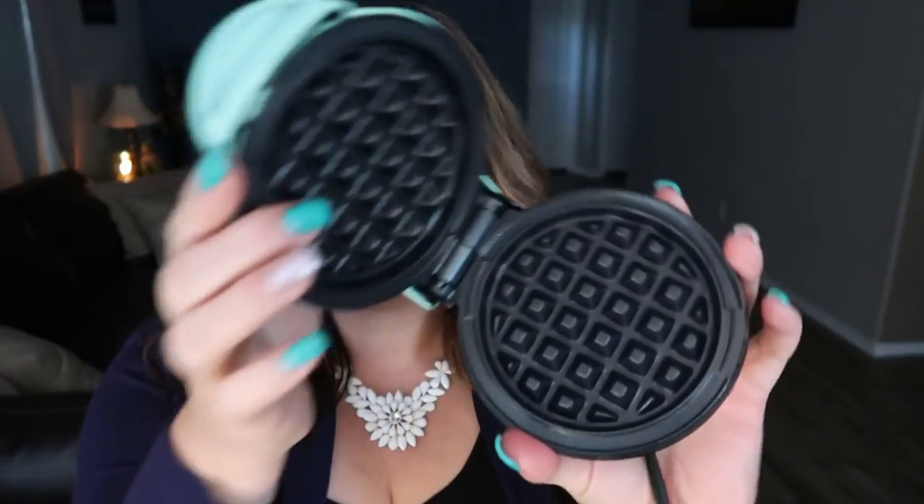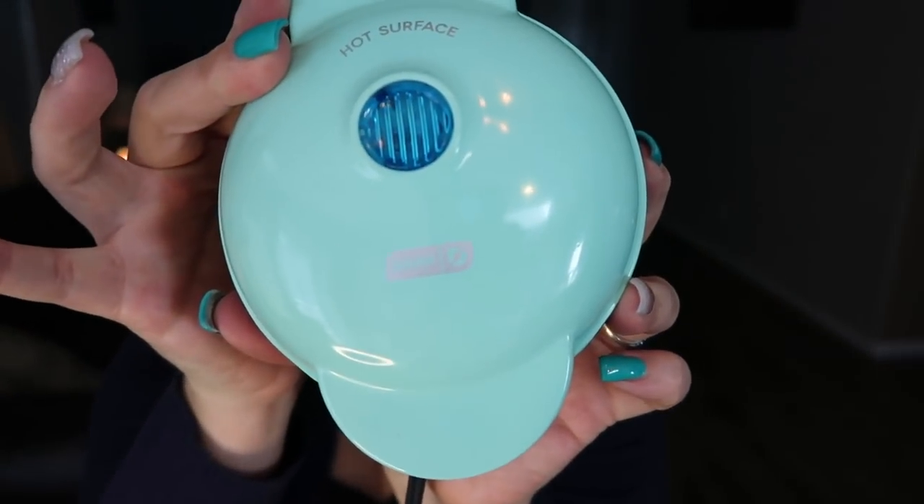Next is my baby — the Dash mini waffle maker, which I use all the time in meal prep. Mine is in teal and it's literally about $10 on Amazon — I'll link it below. I'm thinking of getting a second one so I can pump out mini waffles, chaffles, or protein waffles more quickly. If you've seen the hype around mini waffles and chaffles, definitely order a Dash mini waffle maker. It comes in silver, white, red, and teal.